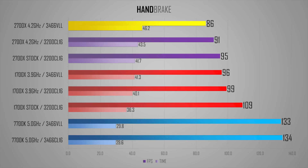Handbrake, while giving a rather impressive boost to the 7700K with 3466 VLL, does show a 5-second reduction in rendering time on the 2700X with VLL RAM compared to 3200 CL16, and almost 3 FPS higher. Ryzen is the only platform where I've ever seen such impactful changes when running very high-speed RAM, even in productivity tasks like this one, not to mention gaming.